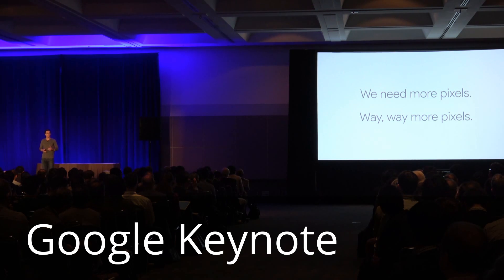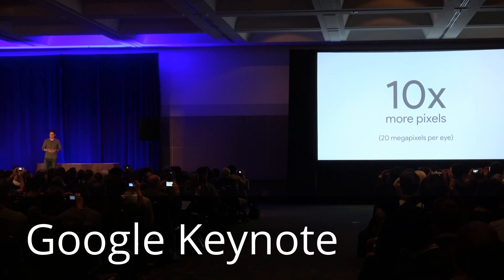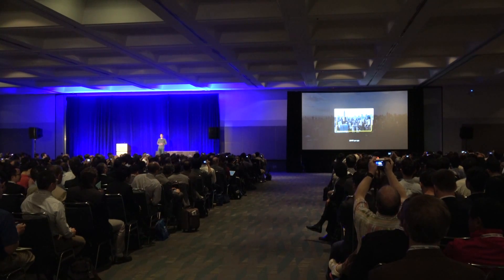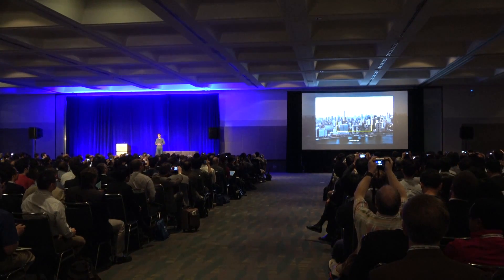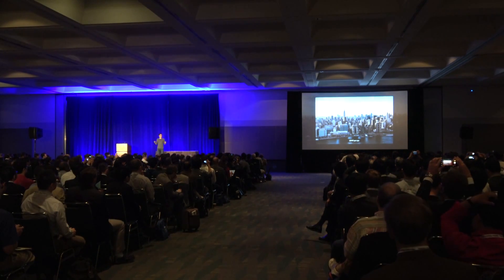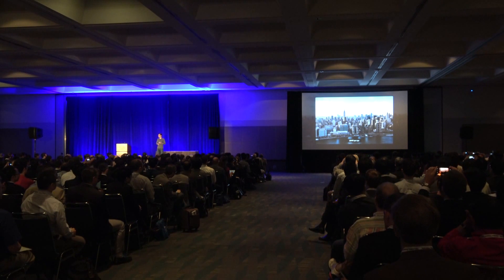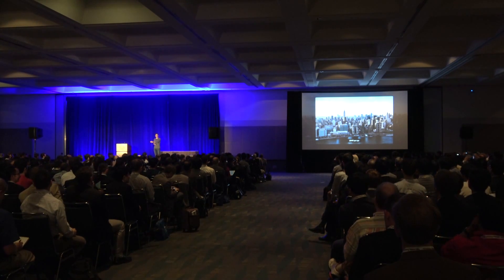I'd like to let you in on a secret project we've been working on. We partnered deeply with one of the leading OLED manufacturers in the world to create a VR-capable OLED display with 10x more pixels than any commercially available VR display today. We can also more than double the field of view — take it all the way out here. I've seen these in the lab and they're spectacular.